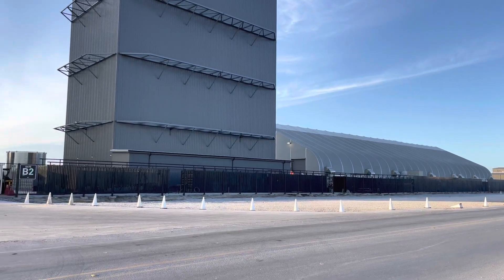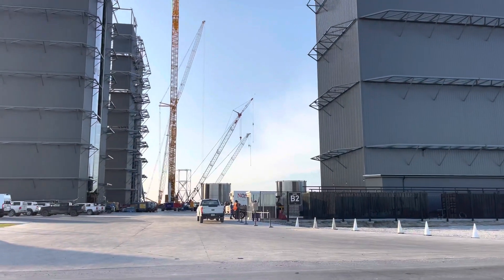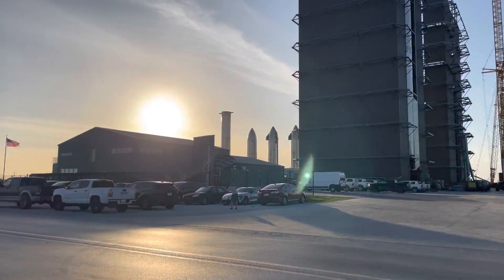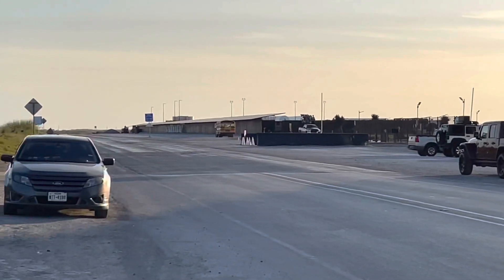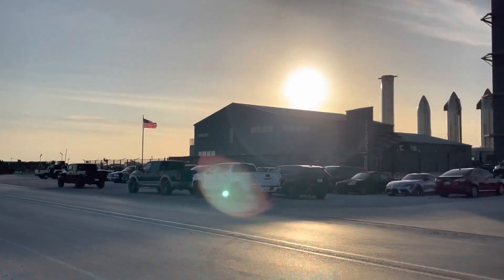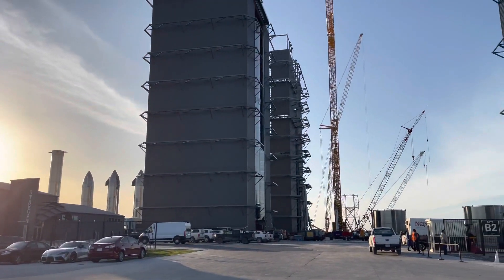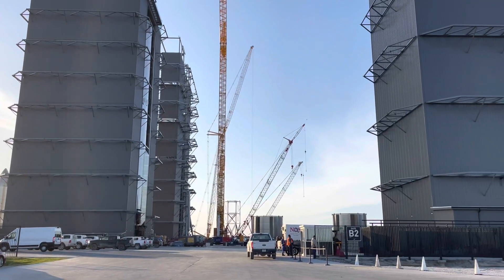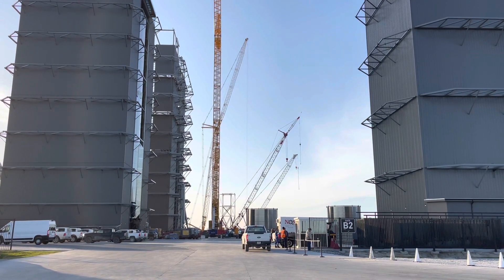It looks like the white cones that we're seeing here are for the booster move. Maybe the booster they have here is going to be rolling down to the launch site — I don't see any cones here to the left, except for a few white ones down that way. That would lead me to believe that maybe they're going to be delivering this booster down to the launch site pretty soon, and maybe we're not going to see the booster from the launch site come this way. Maybe they're going to be rolling it down to the launch site.